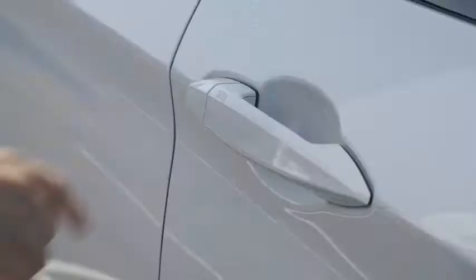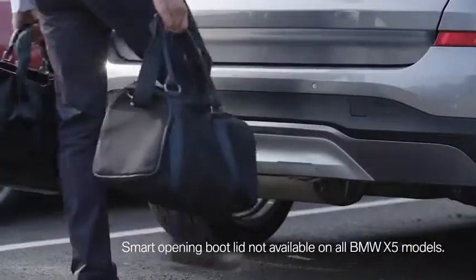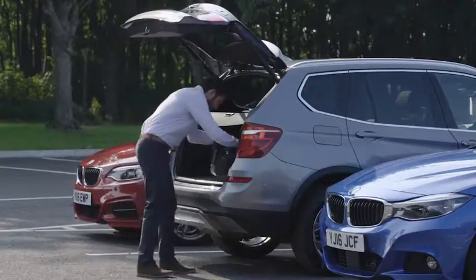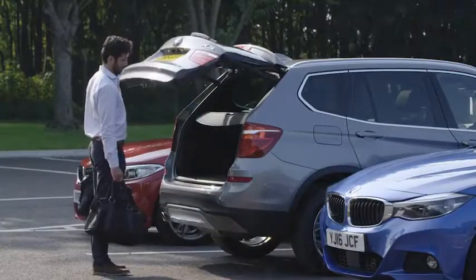When leaving, a touch of the door handle locks your BMW as you walk away. Comfort access also includes a smart opening function for the automatic boot, particularly useful when you have your hands full. Simply passing your foot under the rear bumper triggers a sensor which automatically opens the boot.